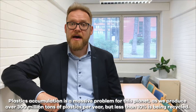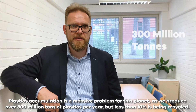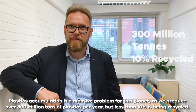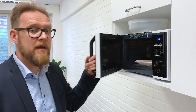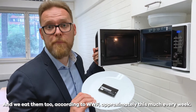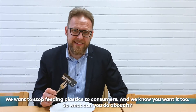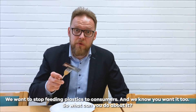Plastics accumulation is a massive problem for this planet as we produce 300 million tons of plastics per year and only 10% is being recycled. And we eat them too. According to WWF, approximately this much every week.